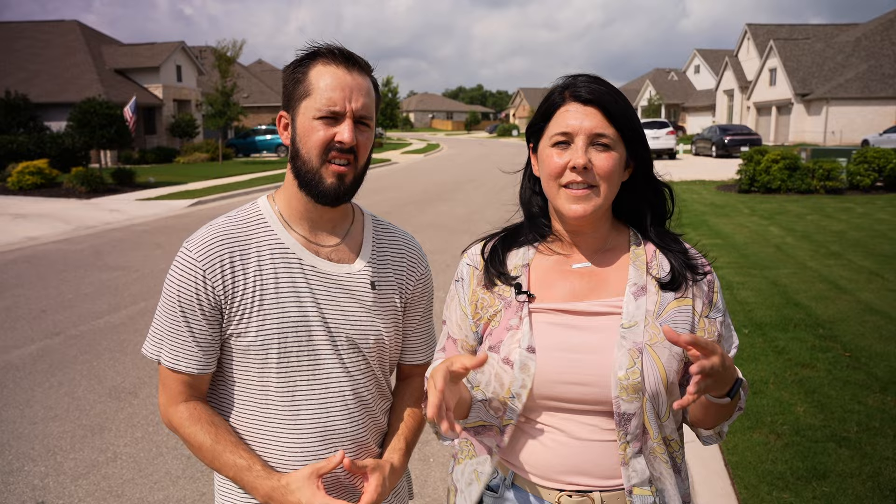One of the important things to remember when you're buying a home in Texas is that property tax rates can vary all around the city — some are high, some are low — and you need a local expert to help you navigate this. Additionally, you want to keep in mind what the HOA fees are, as these can vary in price, with both low-end and high-end options.